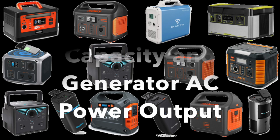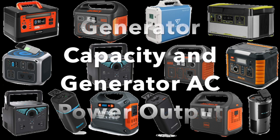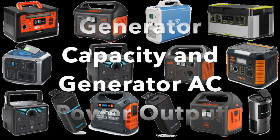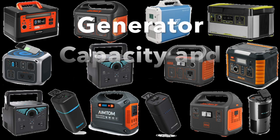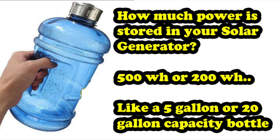To get started, let's look at two things which are important in a solar generator: their capacity and how much AC power they can output. Capacity is basically how much power is stored inside the generator, much like how much water is stored in a large bottle of water — five gallons, ten gallons. Similarly you have 100 watt hours, 200 watt hours, 500 watt hours, maybe even a thousand watt hours.